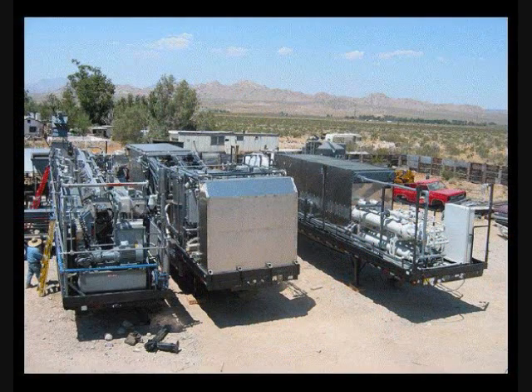On the second generation mobile unit, the continuous flow unit is comprised of three trailers, each accomplishing a certain task. The first trailer, a loader, mixes and loads the petroleum into the system. The second trailer is responsible for separating the product from the resulting oil and sediments.